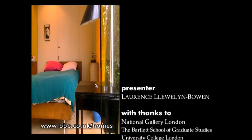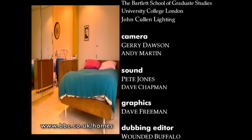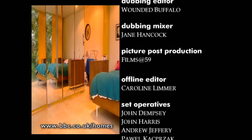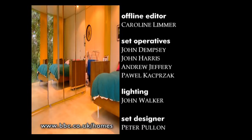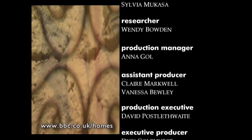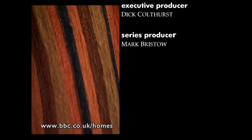To find out how to totally transform your home using lighting, log on to the Design Rules website at www.bbc.co.uk/homes. In the next Design Rules, we look at the touchy-feely world of texture and how pattern can be used to please the mind and the eye.